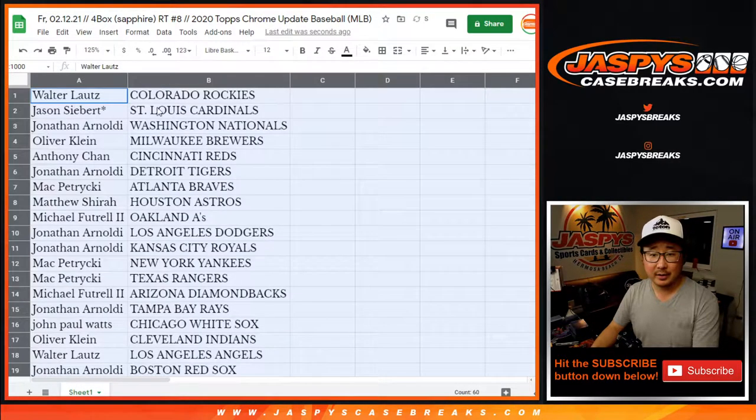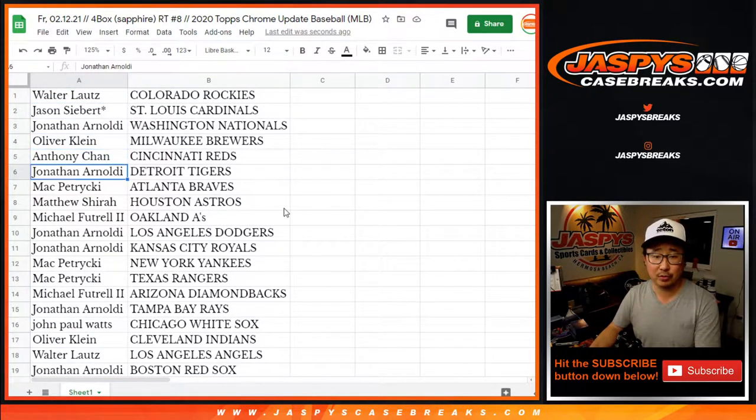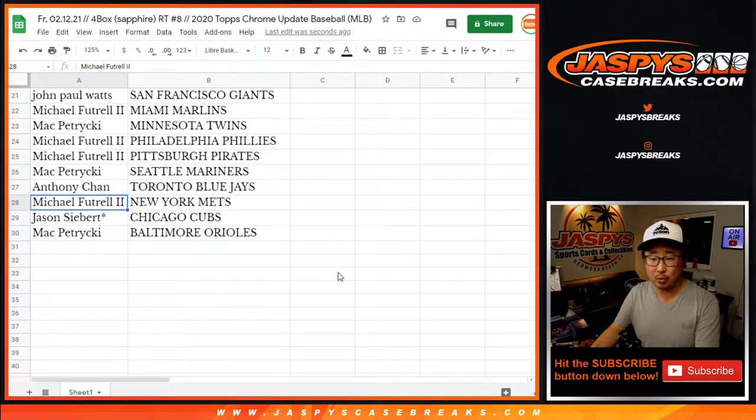There we go. Walter, you got the Rockies. Jason with the Cardinals. Jonathan with the Nats. Oliver with the Brew Crew. Anthony with the Reds. Jonathan with the Tigers. Mac with the Braves. Matthew with the Stros. Michael with the A's. Jonathan, you got my Dodgers and you have the Royals — a couple blue teams there. Mac, Yankees and Rangers here. Michael with the Diamondbacks. Jonathan with the Rays. John with the White Sox. Oliver with the Indians. Walter with the Angels. Jonathan with the Red Sox. Matthew with the Padres. John with the Giants. Michael with the Marlins. Mac with the Twins. Michael with the Phillies and the Pirates. Mac with the Mariners. Anthony with the Blue Jays. Michael with the New York Mets. Jason with the Cubs. And Mac with the Baltimore Orioles.